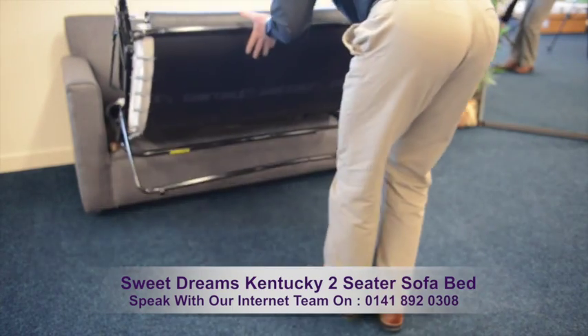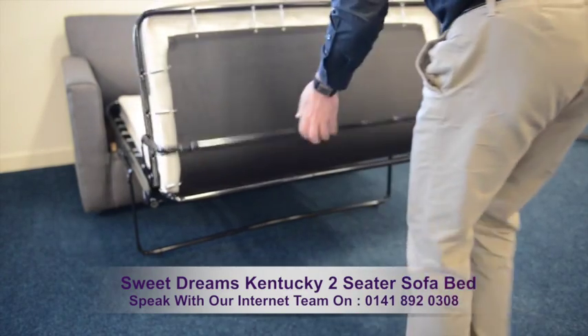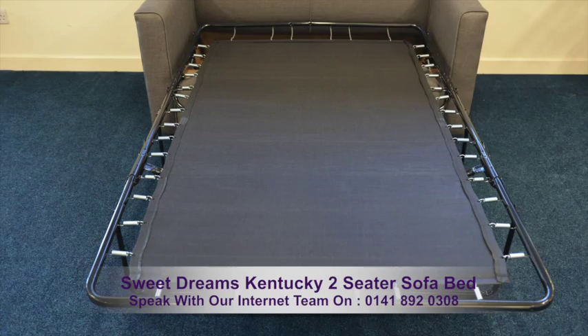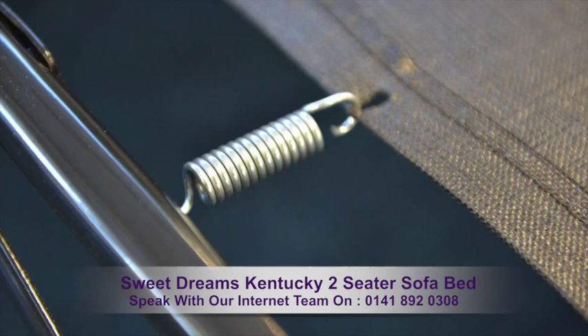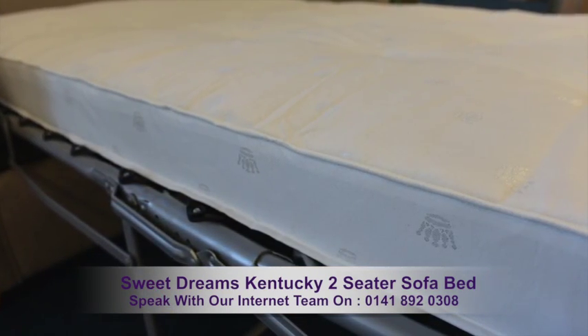The sofa bed mechanism is incredibly easy to use, and folds easily into a bed with a sleep surface of 180cm by 112cm. The bed surface is strengthened by quality springs that help support a comfy foam mattress.